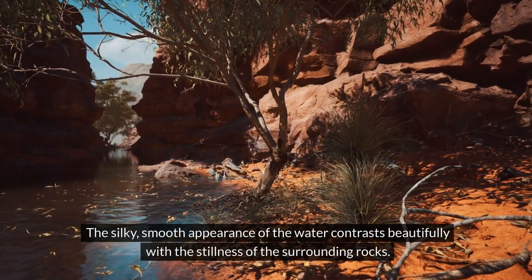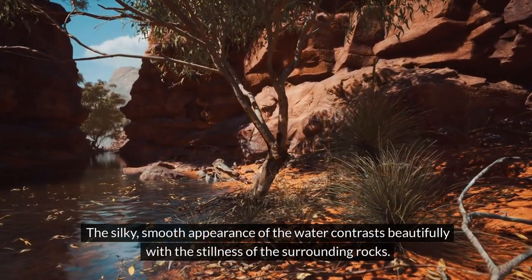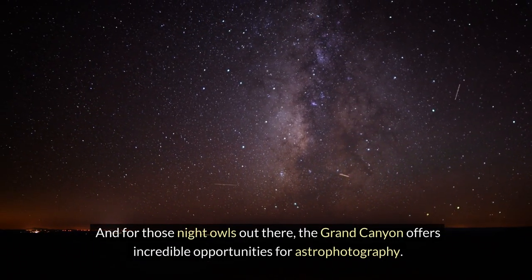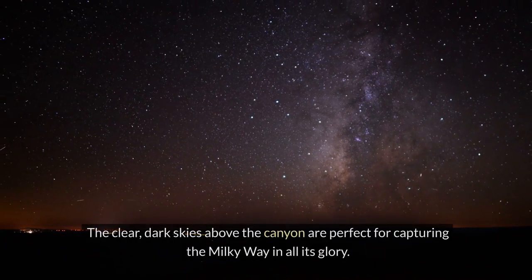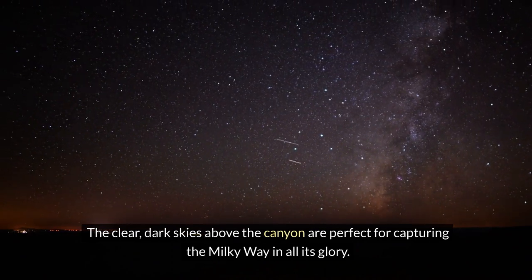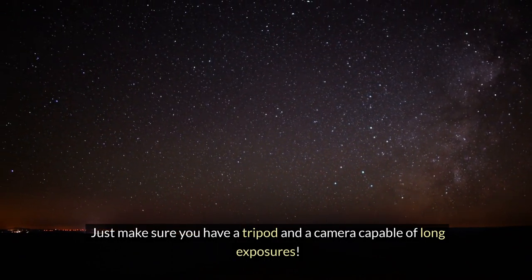The silky, smooth appearance of the water contrasts beautifully with the stillness of the surrounding rocks. And for those night owls out there, the Grand Canyon offers incredible opportunities for astrophotography. The clear dark skies above the canyon are perfect for capturing the Milky Way in all its glory. Just make sure you have a tripod and a camera capable of long exposures.